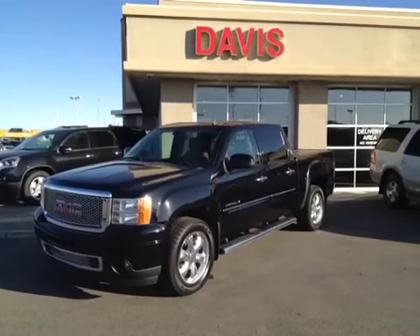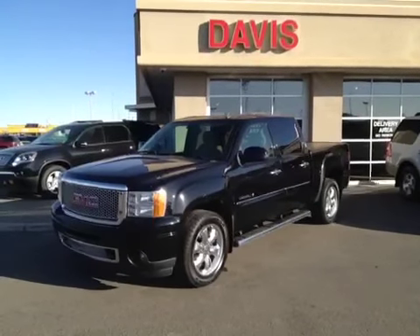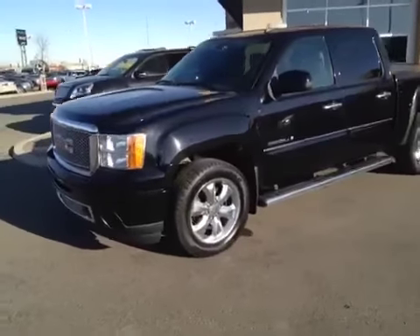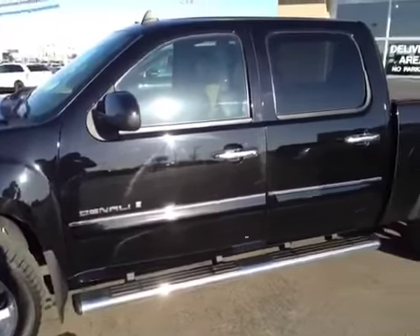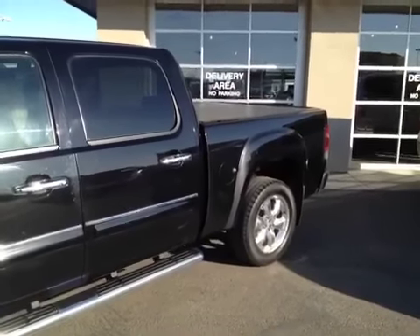This is stock number 77799. It's a 2008 GMC Sierra Denali. It is onyx black in color. Comes with GM accessory wheels, 20 inches, chrome clad running boards, and a hard tonneau cover.